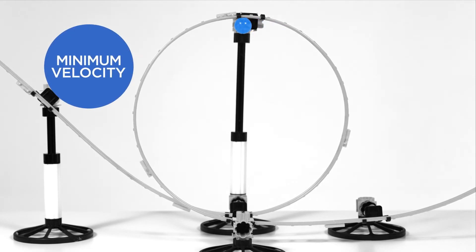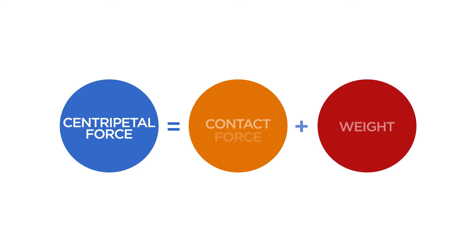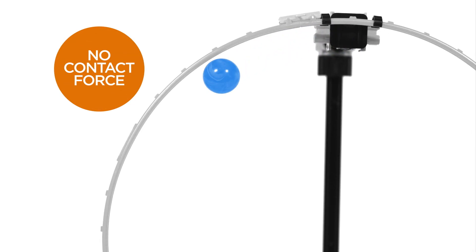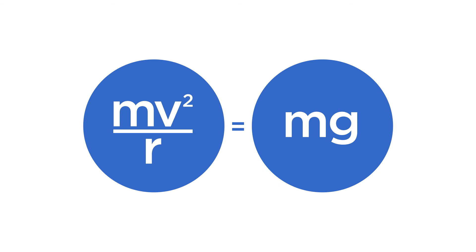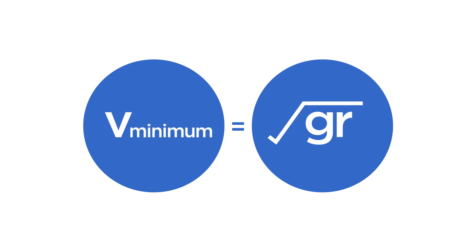There is a critical minimum velocity that the ball must have at the top of the loop in order to not fall off the track, but to complete the vertical circle. At the top of the track, both gravity and the contact force of the track on the ball are acting downwards, towards the centre of the circle, and so both are contributing to provide the centripetal force required to keep it moving along the track. The minimum velocity is when the ball is moving so slowly that it's hardly touching the surface at all, at which point the contact force drops to zero. Then the gravitational force on the ball is providing all of the necessary centripetal force. When the centripetal force equals the gravitational force on the ball — its weight — we can show that the minimum velocity is given by this equation, and the same equation will apply to the cup of water.